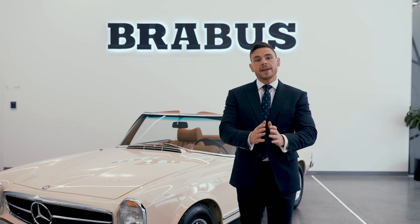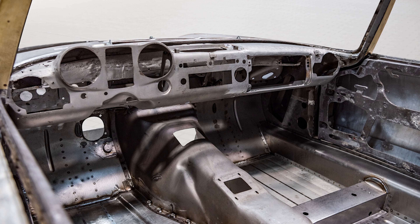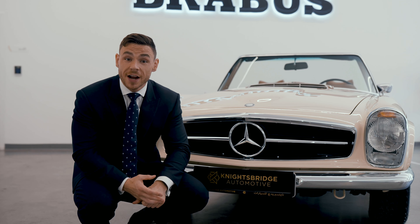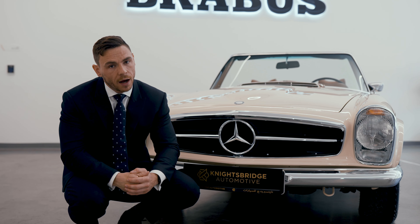So what is a six-star restoration? To put it simply, it is a complete overhaul — a complete dismantle of the car. We start with a bare chassis, restored, refinished, coated in anti-corrosion chemicals, protected very much like a modern-day car.